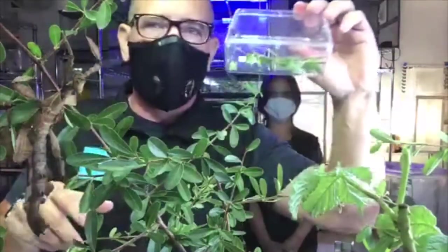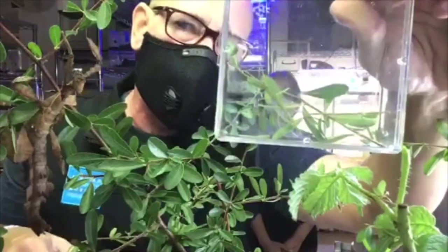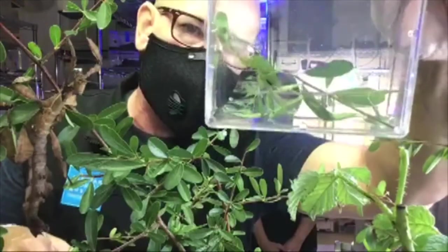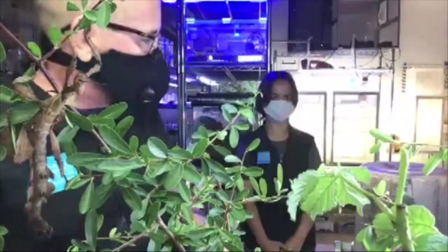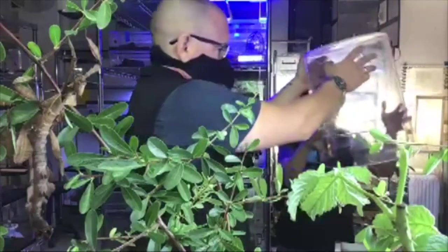Another species we have here — these are really slim ones. This is the Vietnamese walking stick, not fully grown right now; these are still just sub-adults. You see how stick-like their body is — it's incredible. We have a few more that are a little bit larger, camouflaged over here.